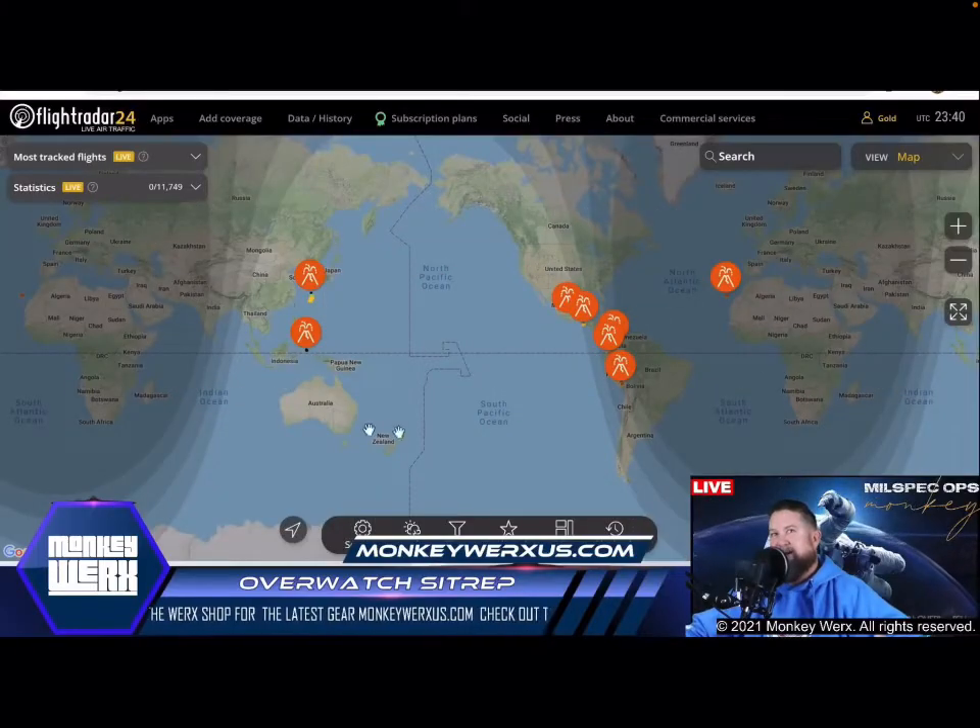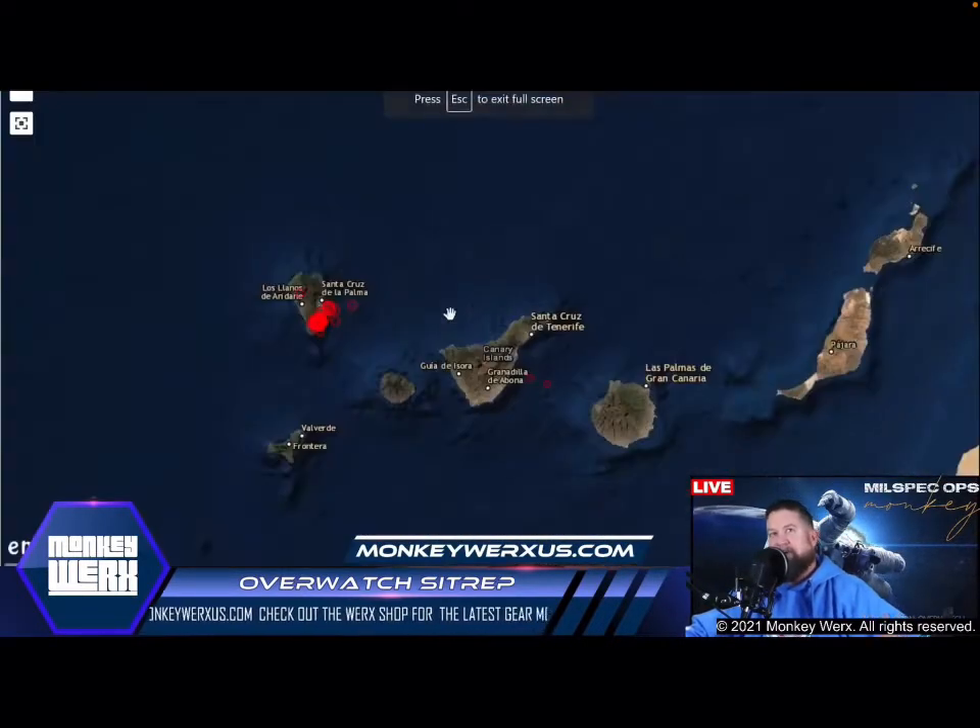Here is the volcanic activity we're talking about — about eight or nine, more than usual. But La Palma is the one we're watching, so let me zoom in on La Palma.